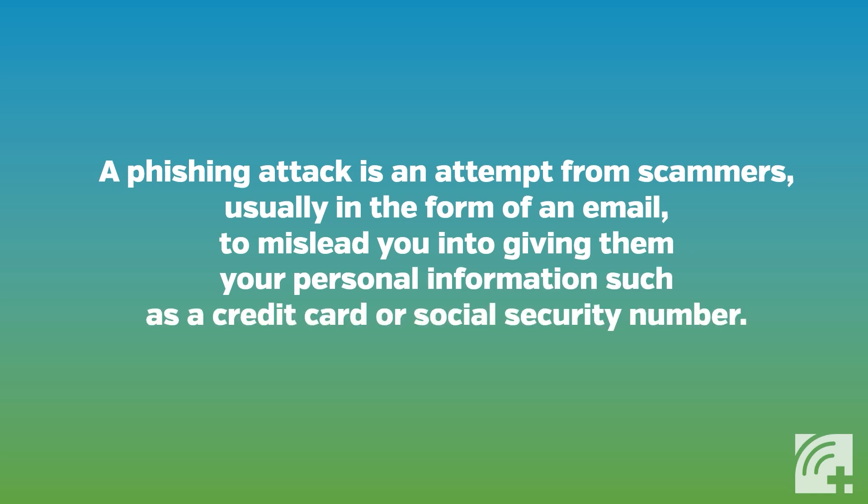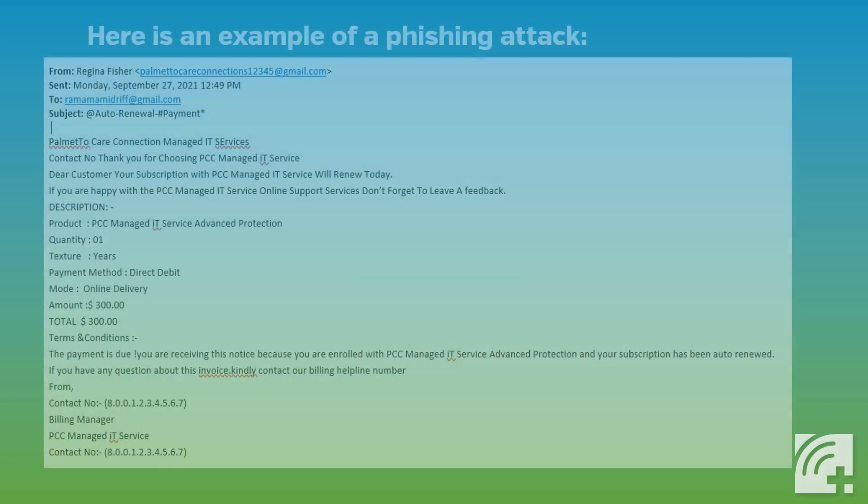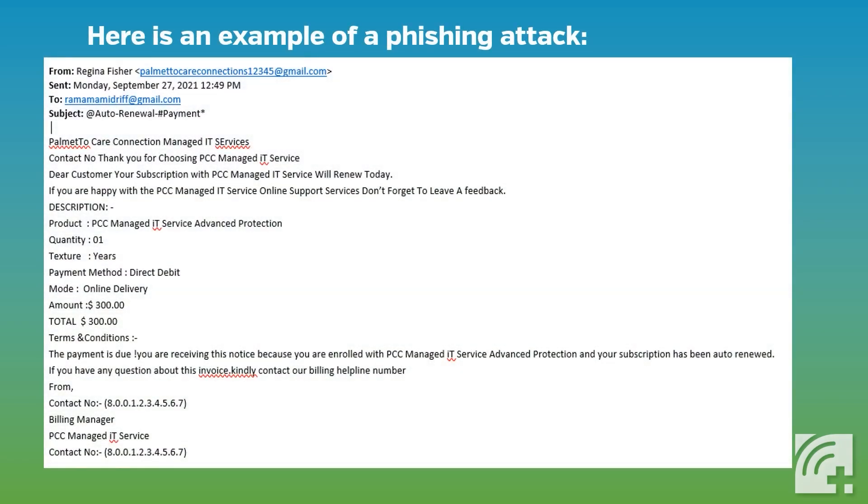Here's an example of a phishing attack. This email appears to be a message from Pi Medicare Connections managed IT services about a subscription auto renewal. The email implies that the account already exists and lists an amount for the renewal. At first glance, the email seems legitimate or authentic.